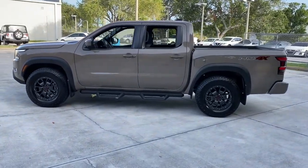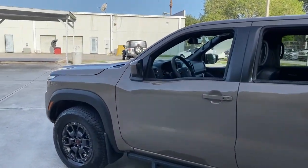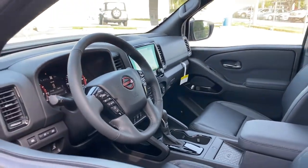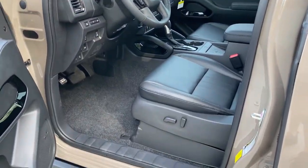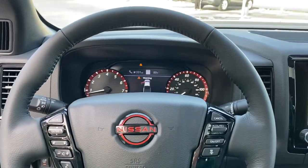The following are some of this vehicle's highlighted options: keyless entry, navigation system, four-wheel drive, fog lamps, keyless start, satellite radio, backup camera, aluminum wheels, steering wheel audio controls, multi-zone AC.